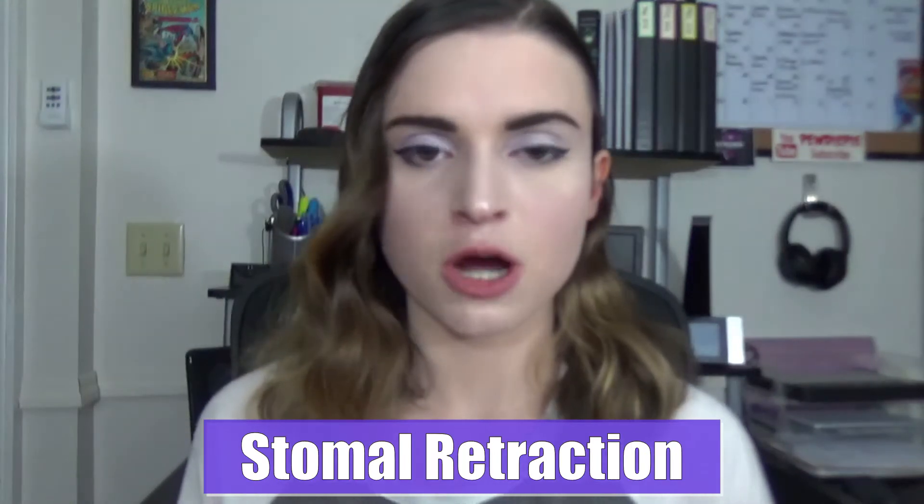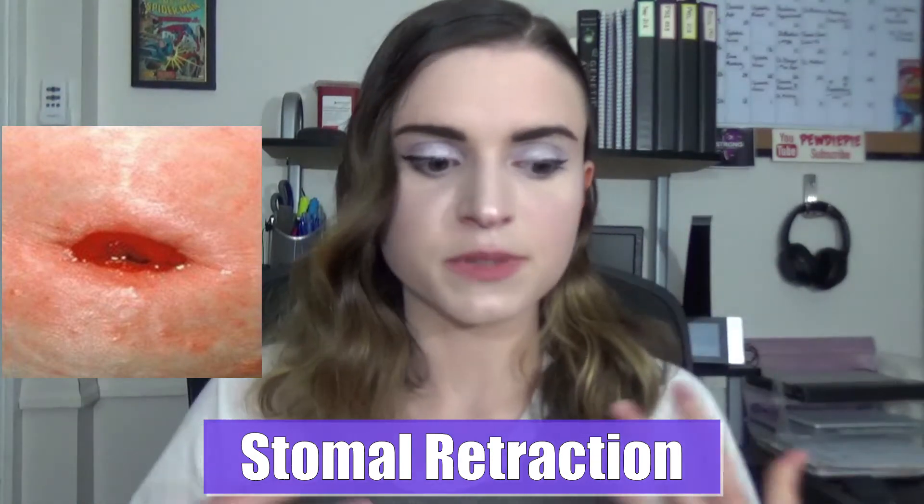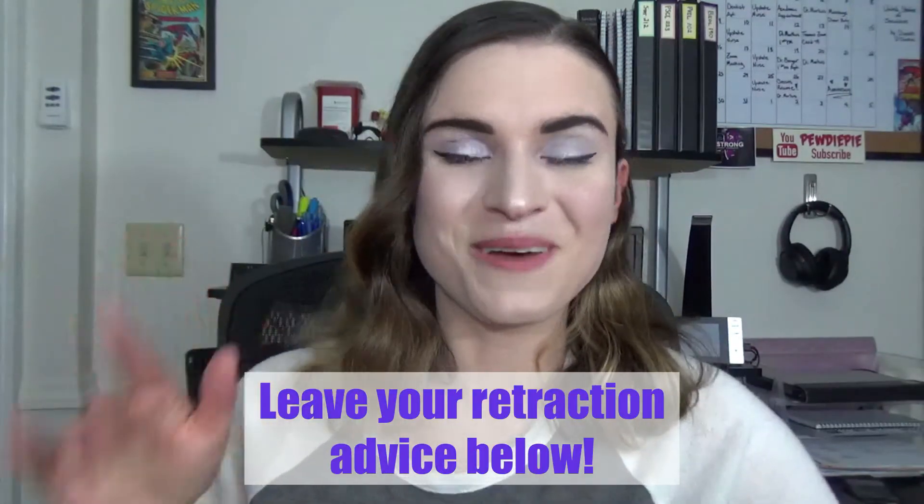Another great use case for a convex bag is stoma retractions, which is when the stoma goes beneath the surface of the skin. This can be pretty substantial or just slightly beneath the skin — there's a spectrum. I use convex bags because they ensure I don't lose my wafer seal if I retract and output stool. It's not a foolproof solution — I've definitely had blowouts using convex bags — but it's the best thing I've found to help treat my retractions. If you have recommendations, leave them in the comments.